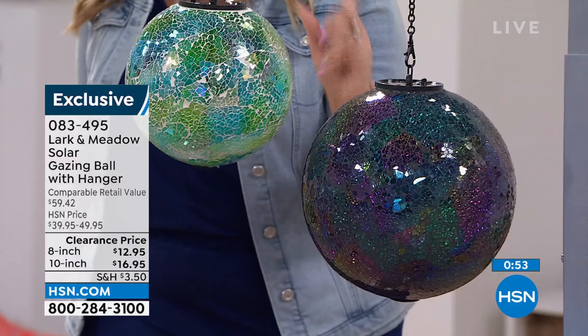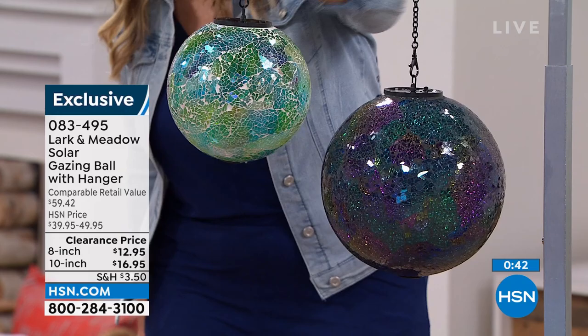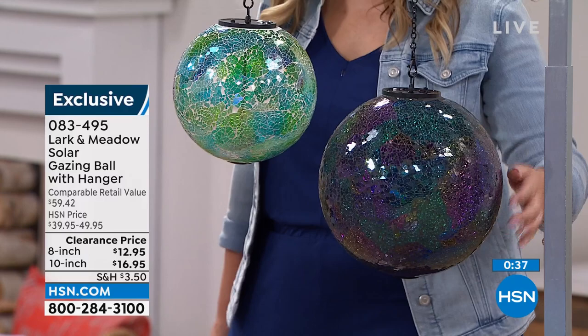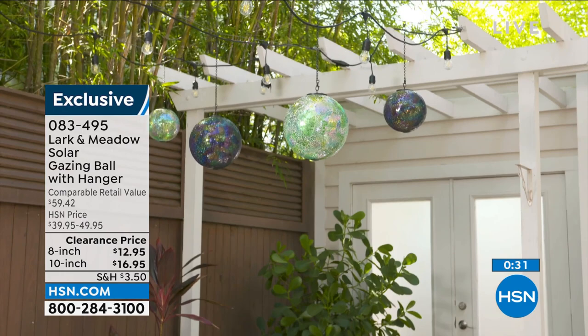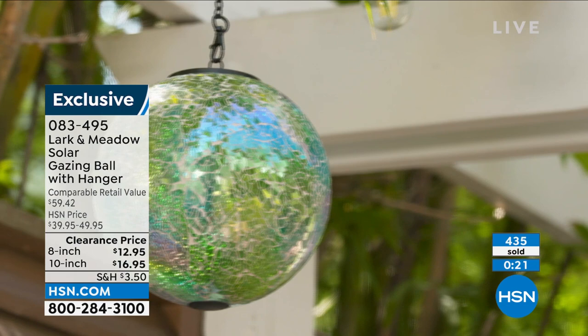The hanger comes with it. The eight-inch has beautiful blues and aquas. The ten-inch is deeper jewel tones — like amethyst, peridot, topaz, London blue topaz. The eight-inch is $12.95, was $29.95. The ten-inch is $16.95, was $50. These are solar-powered — when fully charged by direct sunlight, once the sun goes down they illuminate.